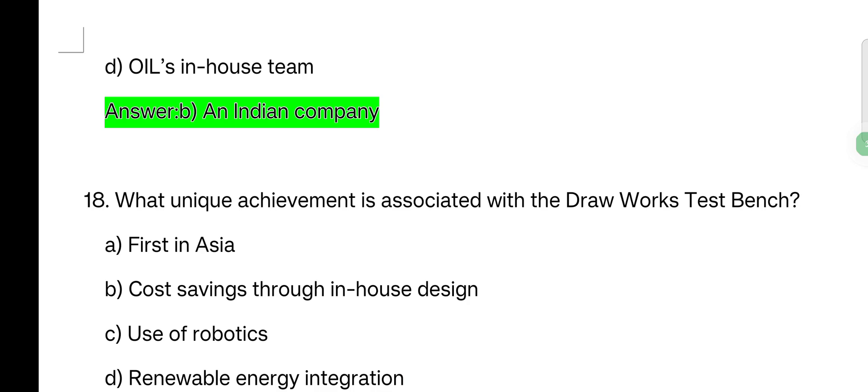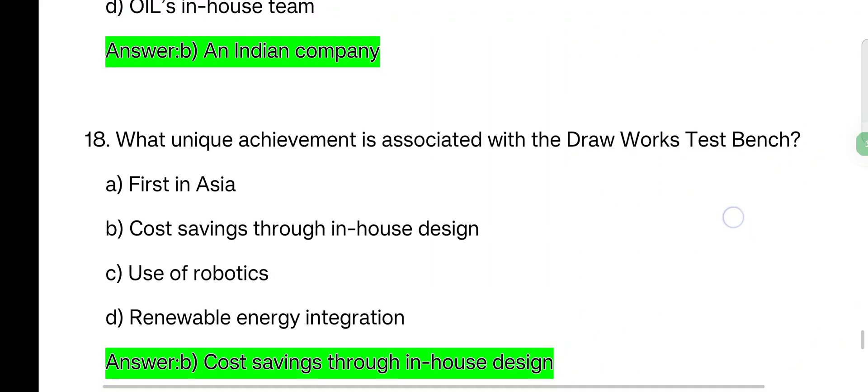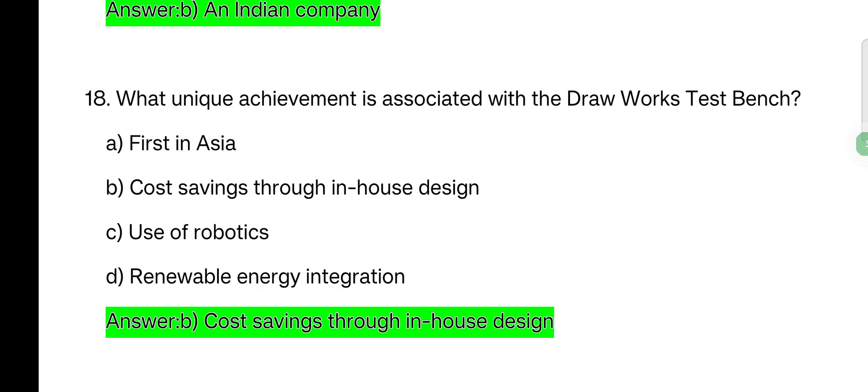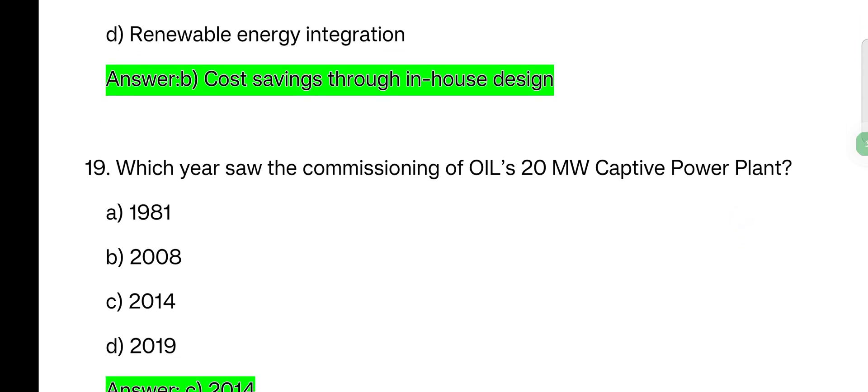Next question: what unique achievement is associated with the draw work test bench? Options: first in Asia, cost-saving through in-house design, reuse robotic, renewable energy integration. Cost-saving through in-house design is the correct answer. Which year saw the commissioning of Oil's 20 MW captive power plant? Options: 1981, 2008, 2014, 2019. The correct answer is 2014.